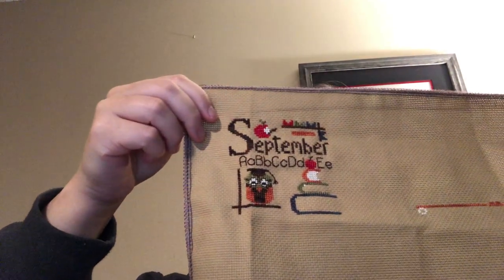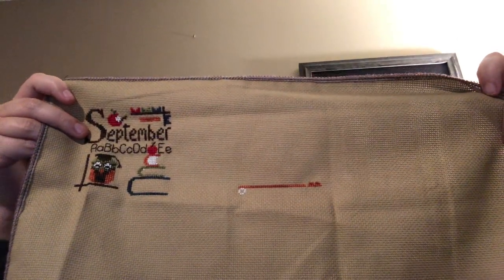I also started the October piece for Year of Celebrations. I haven't finished September yet, but I had enough of it done that I felt I could move over to October. So I have September there and I've started October. I think I'm going to do them all on the same piece of fabric and leave enough room — that's how I'm going to manage that series.